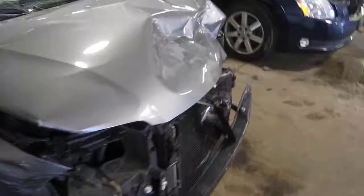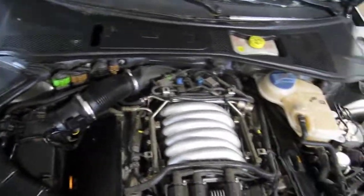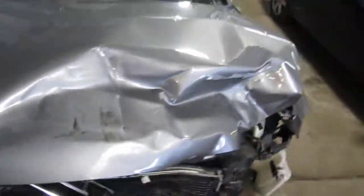This vehicle is a 2.8 liter California emissions engine. It is also equipped with an automatic transmission, cruise control, anti-lock brakes, and is also all wheel drive.